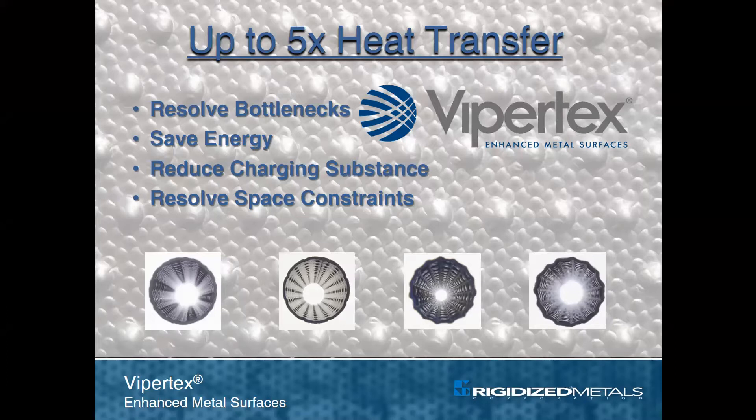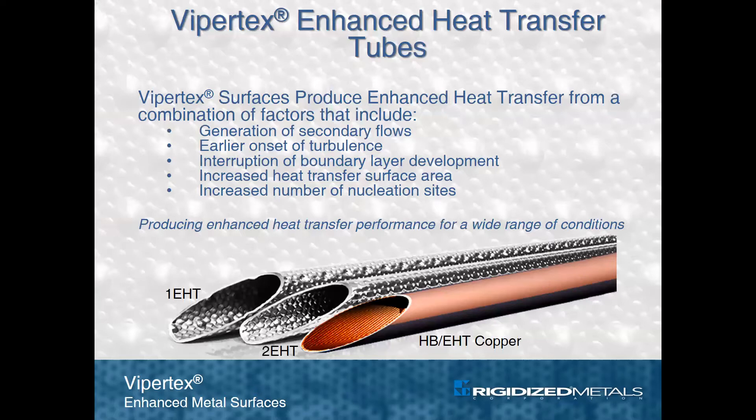With these enhanced surfaces, it is possible to achieve five times the heat transfer compared to smooth tubes. This impressive heat transfer performance is achieved from a combination of factors that include generation of rotating secondary flows, earlier onset of turbulence, and interruption of boundary layer disruption which promotes a higher temperature gradient at the tube wall.